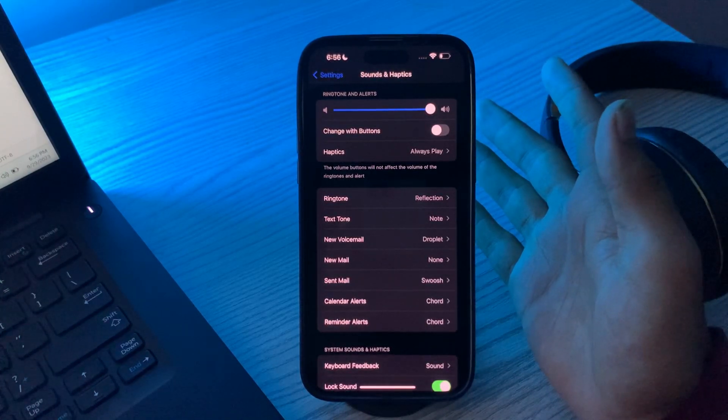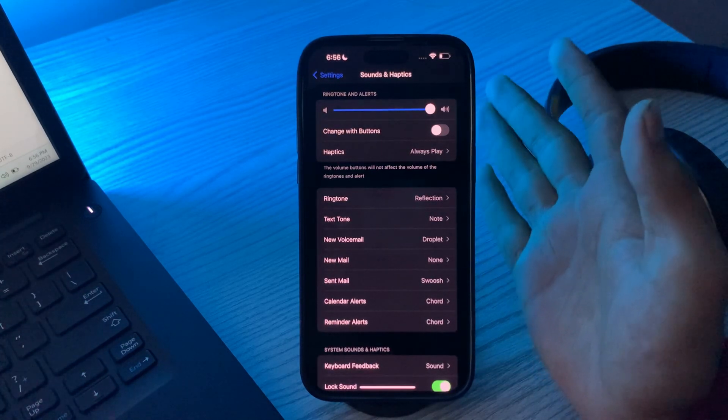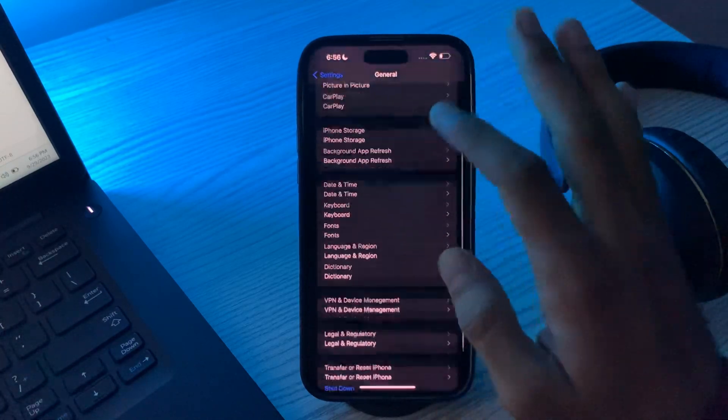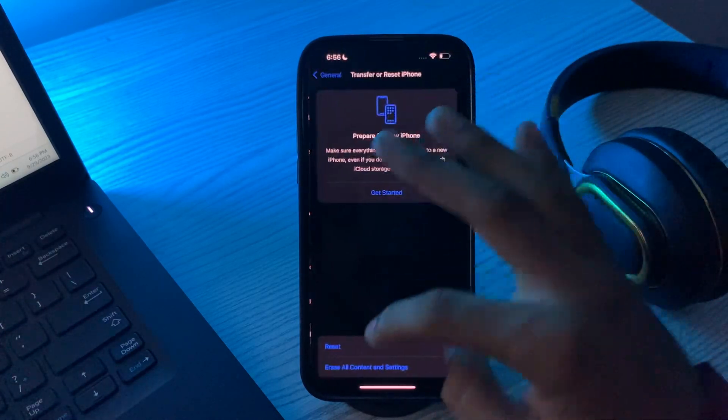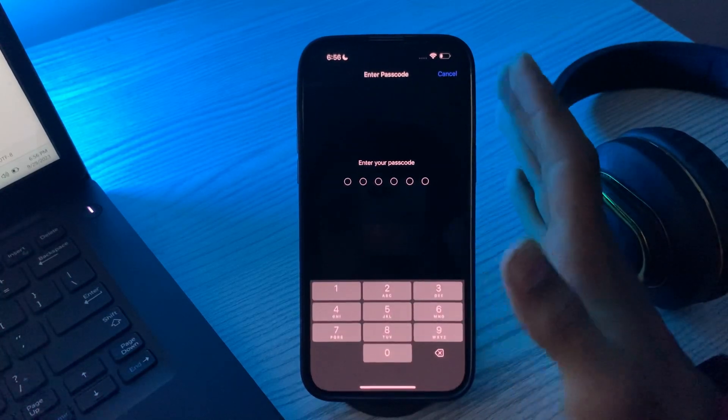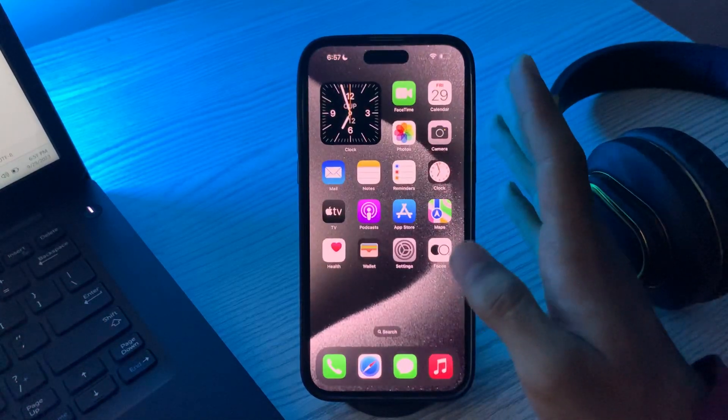If you are still facing the same issue after all of the above steps, try the last solution: reset all your iPhone settings. Go to Settings, tap on General, scroll down and tap on Transfer or Reset iPhone, tap Reset, then tap Reset All Settings, enter your passcode, and this should fix your speaker issue.